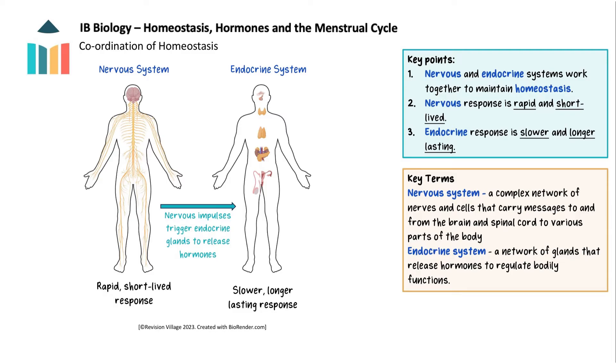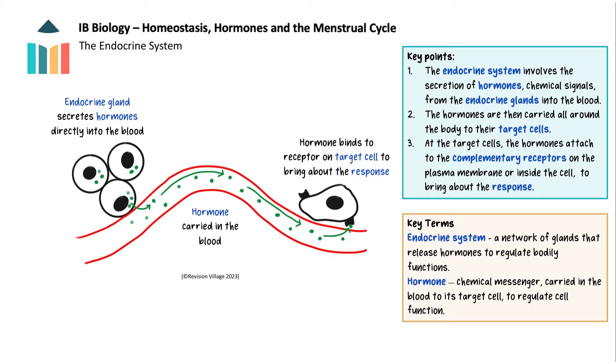Positive feedback is less common in biological systems compared to negative feedback because it tends to lead to extreme and potentially unstable conditions. However, it still plays essential roles in specific biological processes. The coordination systems involved are the nervous and endocrine systems, which work together to coordinate the body. The nervous system detects changes in the internal and external environment and brings about a rapid, short-lived response. It also signals the endocrine system to release hormones, which usually results in a slower but longer-lasting response. The endocrine system involves the secretion of hormones — chemical signals — from endocrine glands into the blood, carried to target cells where they attach to complementary receptors on the plasma membrane or inside the cell to bring about the response.